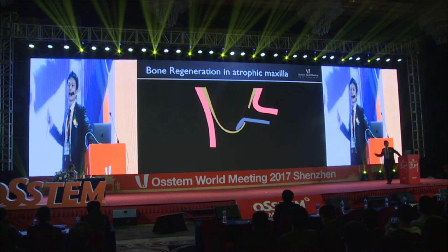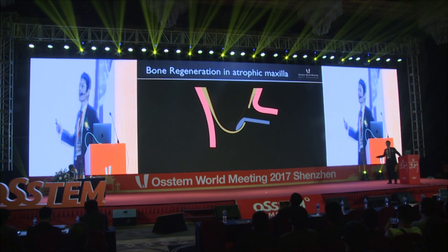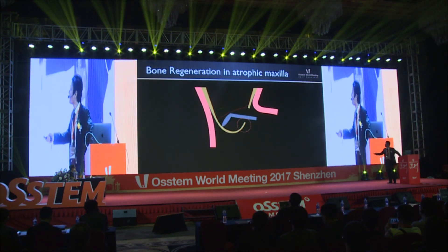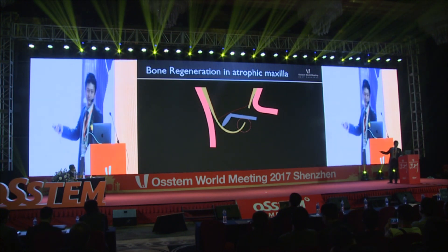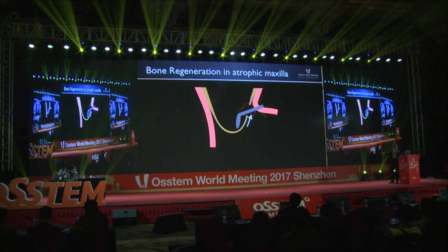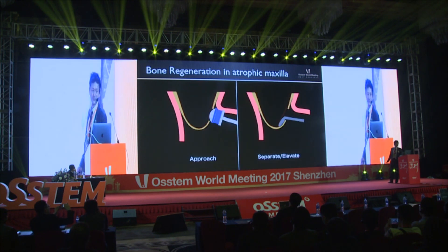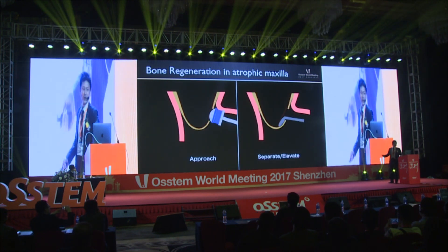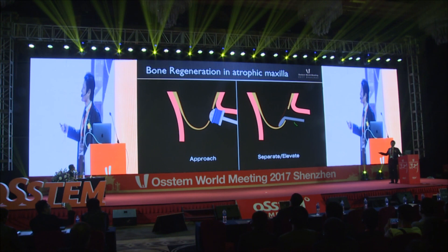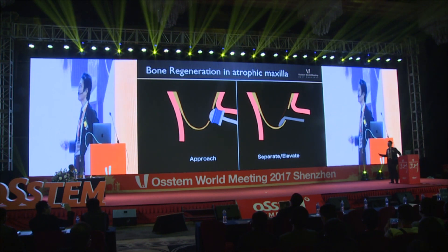However, we have to pay attention not to damage the sinus membrane when separating the membrane from the bone wall. Considering bone regeneration, this part of bone is very important, and the lateral window should be made as high as possible. But the higher the window is made, the more difficult it is to separate the membrane. The LASFIT has excellent tools to approach the membrane, but does not have a specialized kit for separating or elevating the membrane, so we have to do that in a conventional manner.